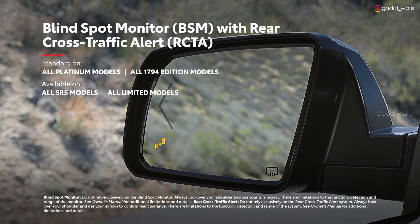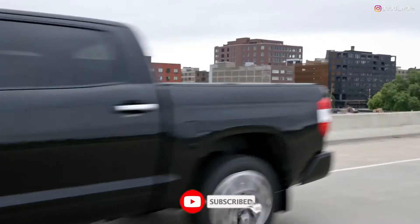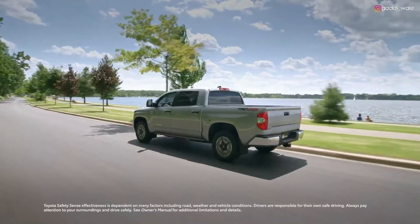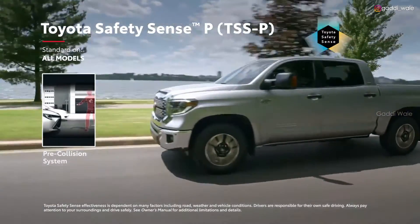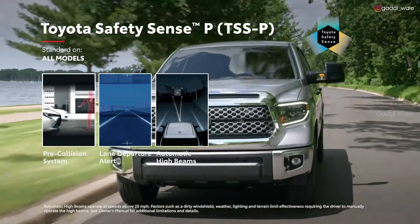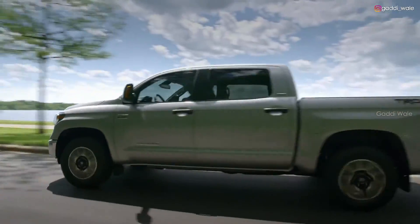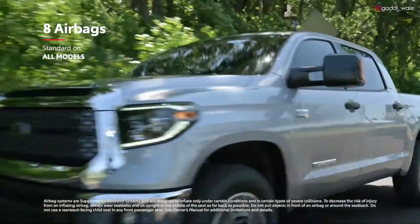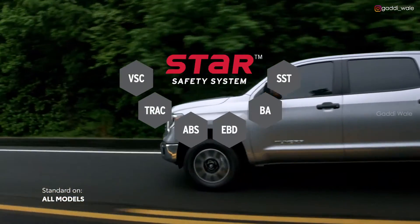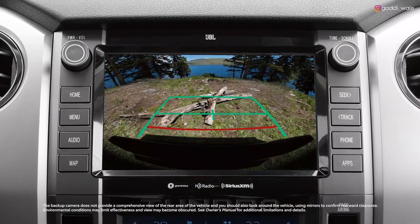The available blind spot monitor with rear cross-traffic alert lets you know if it's safe to change lanes or back out of a tight spot. Tundra offers peace of mind with its advanced safety systems, starting with Toyota Safety Sense P — a cutting-edge safety bundle that includes Toyota's pre-collision system with pedestrian detection, lane departure alert, automatic high beams, and dynamic radar cruise control. Along with eight standard airbags, every Tundra also features the Star Safety System, a robust safety suite designed to help prevent accidents, as well as a backup camera that makes it easy to hitch up a boat or reverse while hauling cargo.